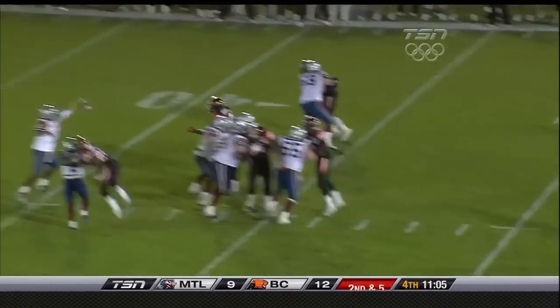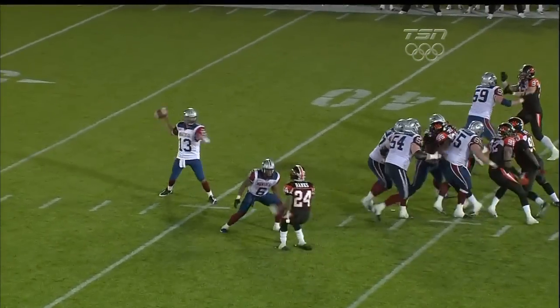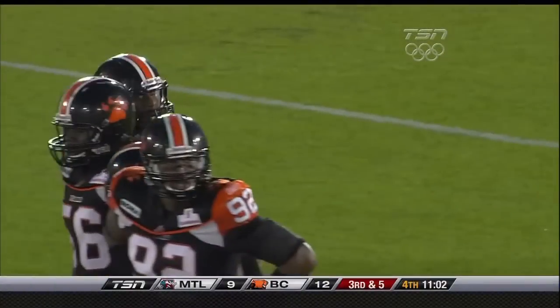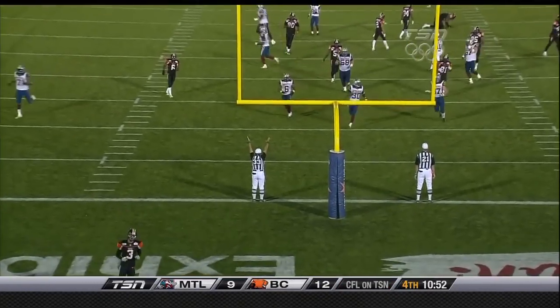Second down — Calvillo looking for Cahoon. His pass was batted at the line. Corey Banks got a hand on it, and the Alouettes will once again have to try a field goal, this time to tie. Puts it up and through.